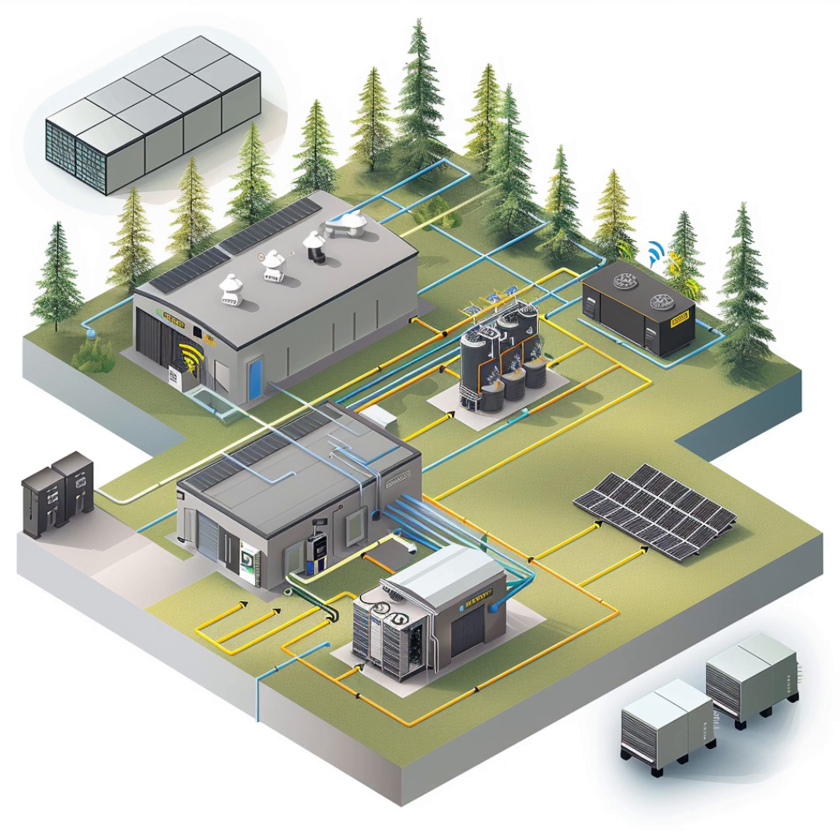Once everything is wired up and ready to go, how does Ed keep track of how his system is doing? Both Growatt and Solus have monitoring systems — usually an app or a website. He can check it on his phone and see how much energy his panels are producing, what his battery levels are, and even get alerts if there's a problem. It's like having a little window into his solar world. He can see how well the battery is charging and discharging, and track how much he's saving on his energy bills.